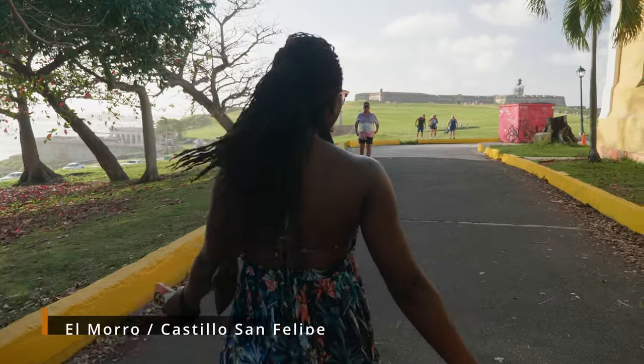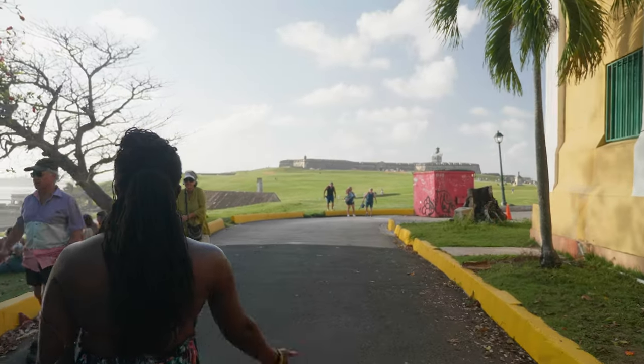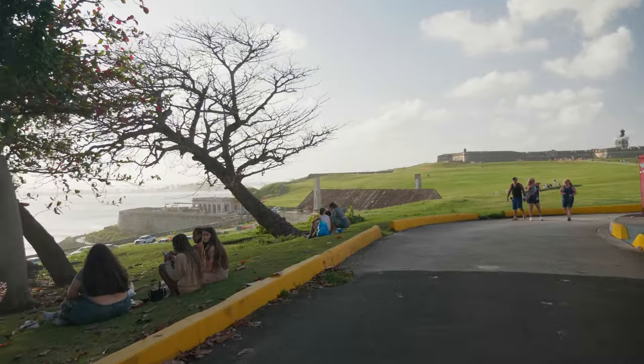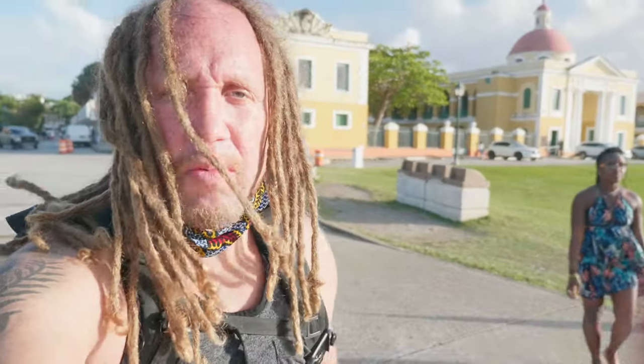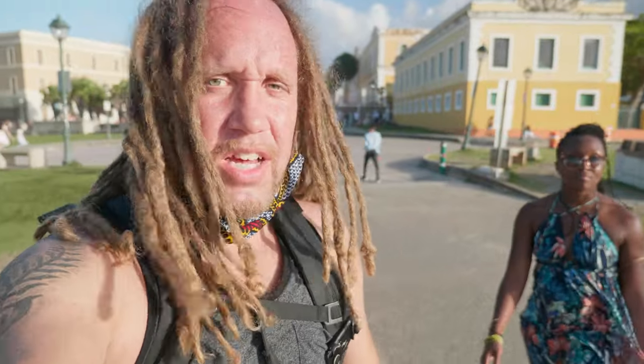Look at it — look how big and grand it is. It's magnificent. Look at the ocean. We've got to be completely real with you guys: you're going to see this on our video, and I'm sure you've seen it on many other videos, but it does not compare to seeing it in real life.